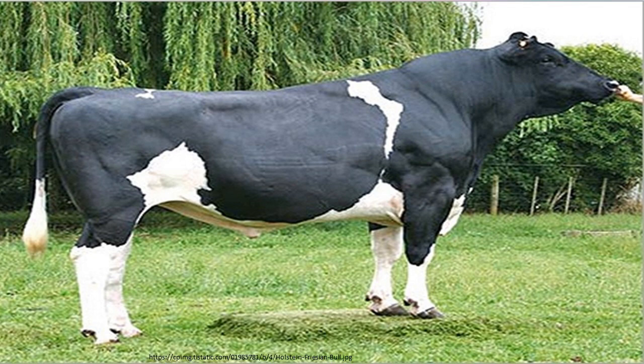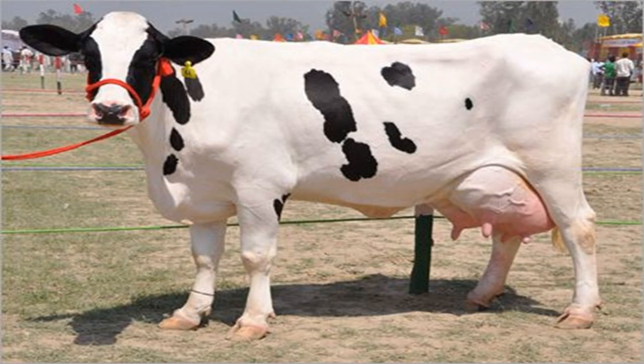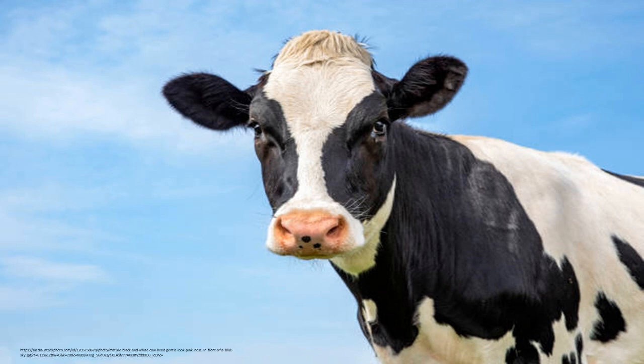A Holstein bull is notoriously vicious and can be extremely dangerous. Steers of this breed are agreeable and easy to train, making them excellent draft animals for beginners. Holsteins have distinct markings, usually black and white or red and white in colour, exhibiting a typical piebald pattern.